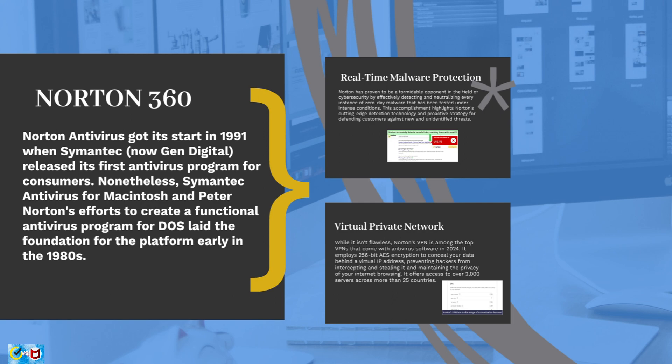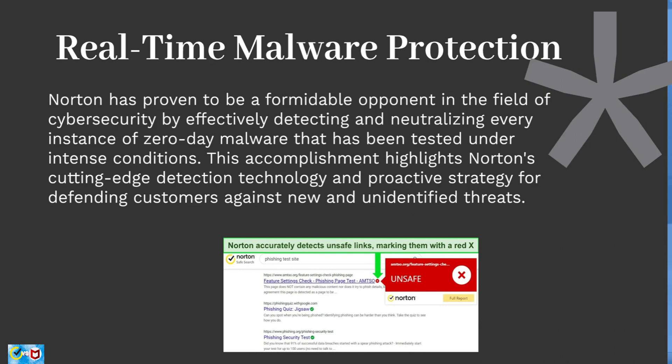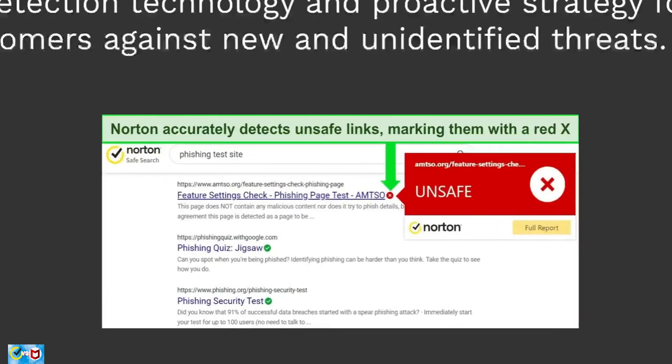Let's now take a look at Norton's features, starting with real-time malware protection. Norton has proven to be a formidable opponent in cybersecurity by effectively detecting and neutralizing every instance of zero-day malware tested under intense conditions. Norton's safe search plugin is a notable feature that actively searches for dangerous websites, alerting users in real-time and offering advice on how to avoid risks like phishing sites and harmful downloads.